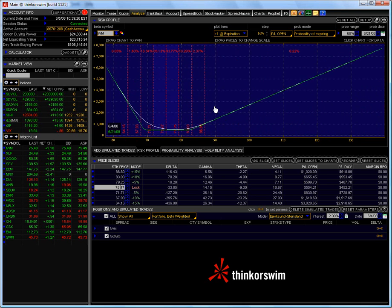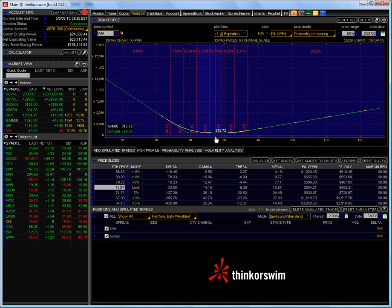What it's done is given me not only a guaranteed profit of $478 at expiration, even if it doesn't move, but it also has given me unlimited upside potential and unlimited downside potential. As you can see, I can't lose money on this position. It's impossible — it just can't happen. I have locked in my profits.